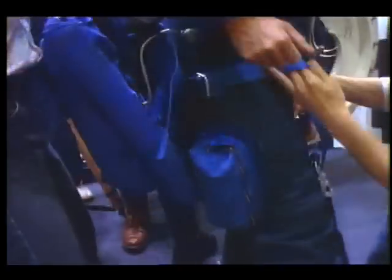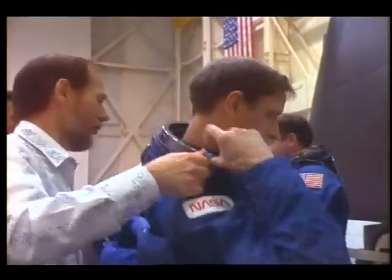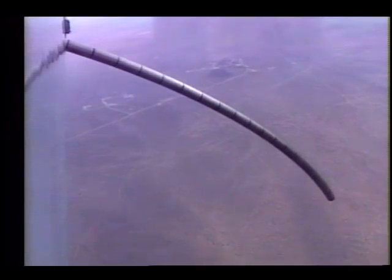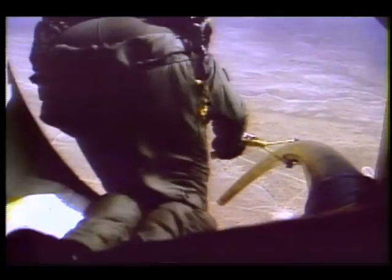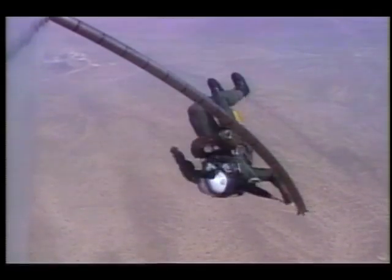New safety hardware, introduced with Discovery's flight, will allow astronauts to parachute from the shuttle in some emergencies. The equipment consists of a pole that can be extended out the orbiter's main hatch. Astronauts attach themselves to the pole and slide down. Once clear, they use their parachutes.